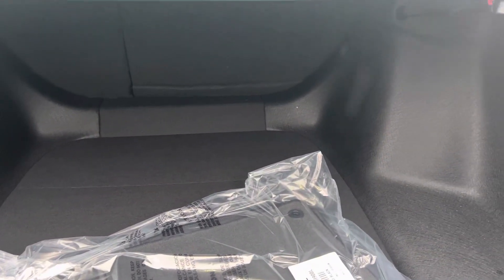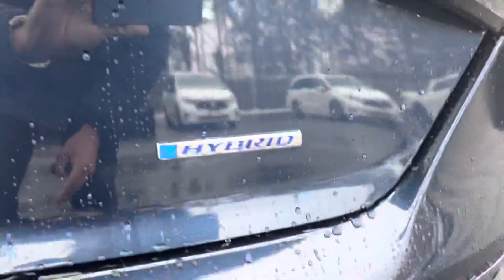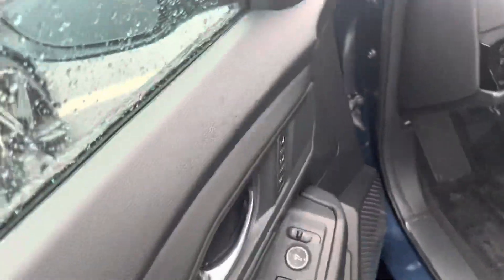Your seats do fold down to make a 60-40 split, increasing the room. That's your reverse camera here. You have your hybrid badging, and coming across to the front of the vehicle, you do have power adjustable seats.